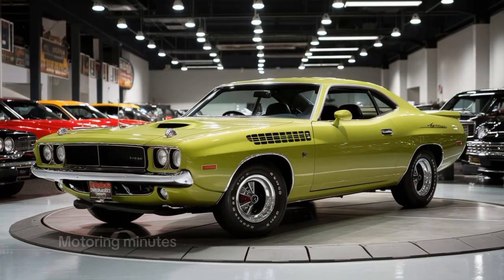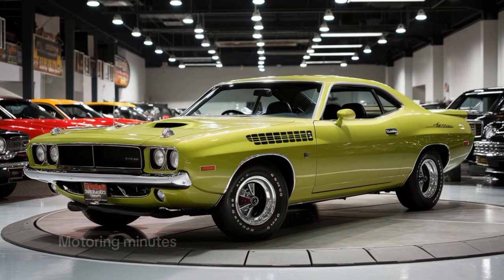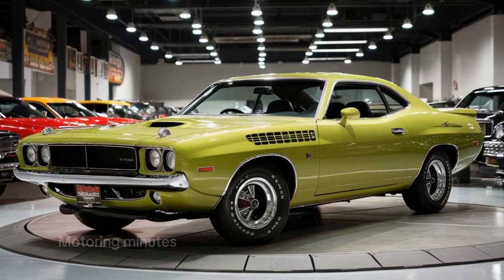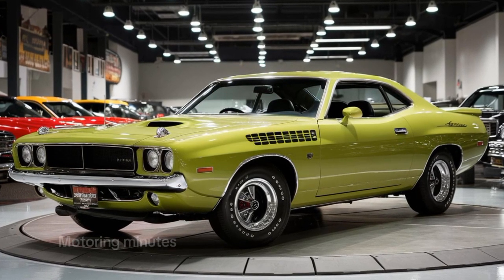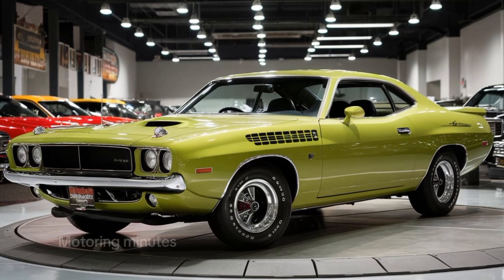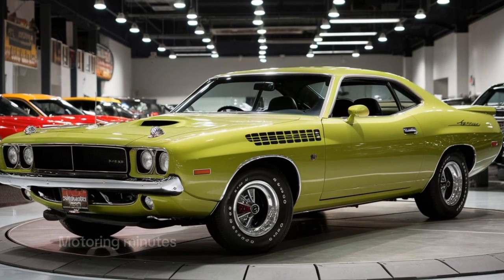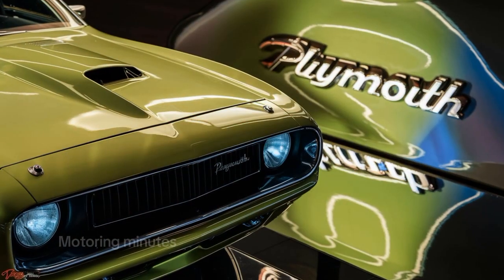The driving experience is exhilarating. The Cuda's performance-tuned suspension and adaptive dampers ensure you stay in control even at high speeds. With multiple drive modes, including sport and track, this muscle car is as comfortable on a Sunday cruise as it is on a racetrack.